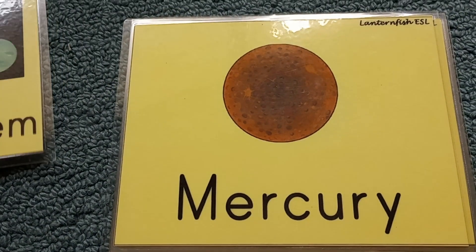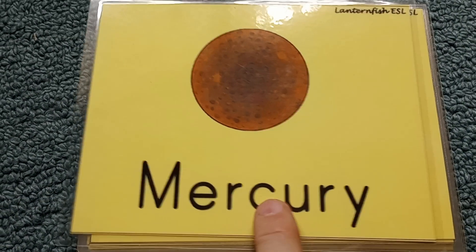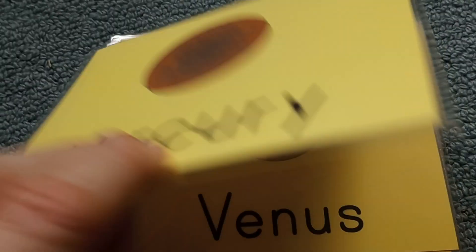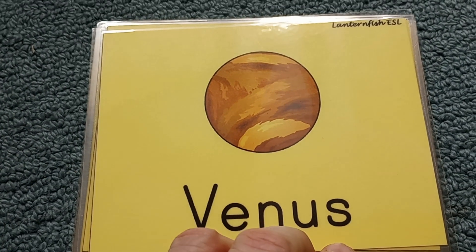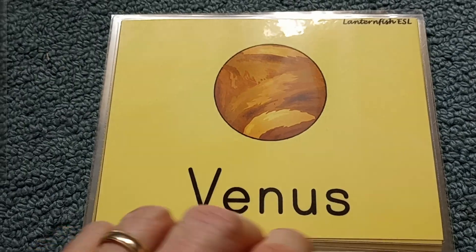These are the planets of the solar system. The first is Mercury — very small, very hot, and very cold. The second planet is Venus, and the hottest planet in the solar system is Venus.